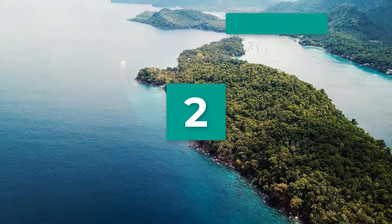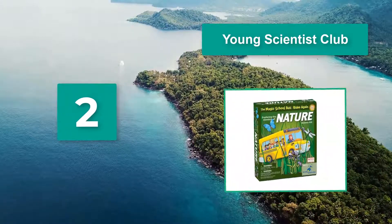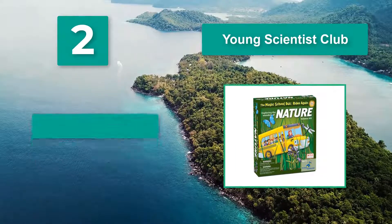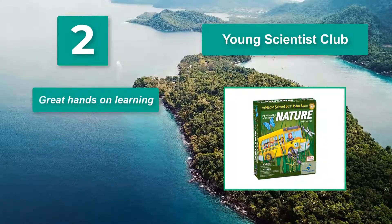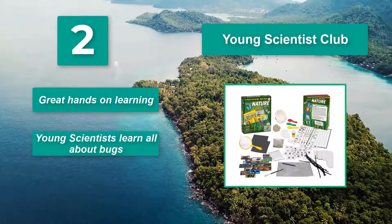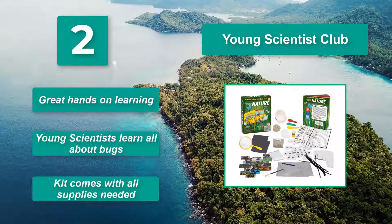Number 2: Young Scientist Club. With this set from the Magic School Bus, your child gets to go on a scavenger hunt. They can build an ant farm, dissolve egg shells, lay out animal prints, and much more. It's great hands-on learning where young scientists learn all about bugs, and the kit comes with all supplies needed.